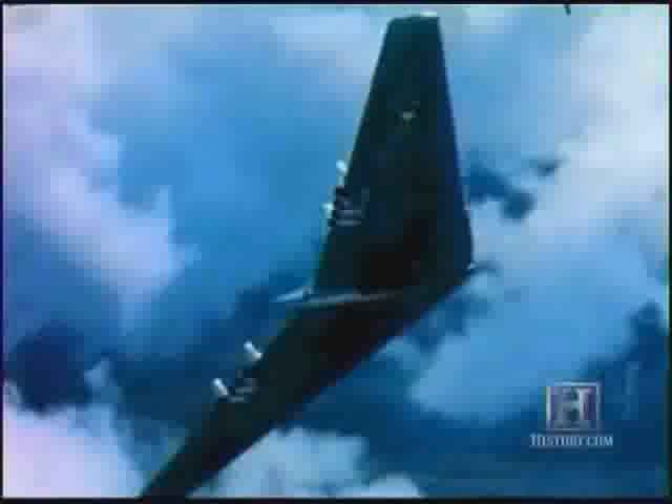Jack Northrop has taken the American flying wing off the design boards and into the air. Although years ahead of its time, it is incredibly difficult to fly, and without computers to help control it, the U.S. Air Force feels that as a bomber, it is too unstable and dangerous.